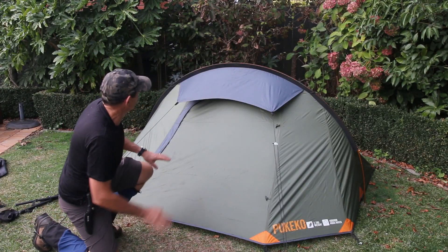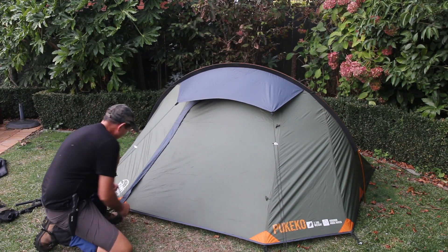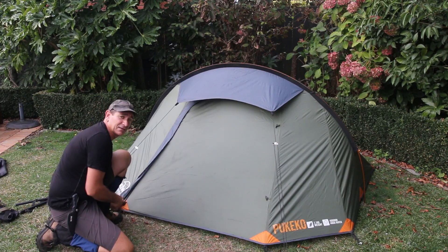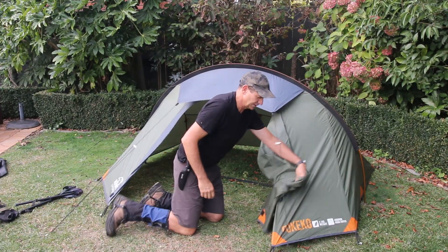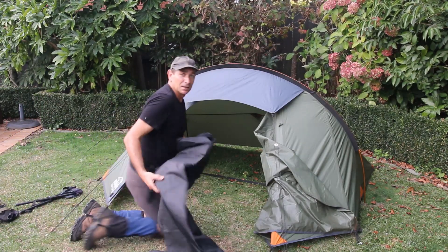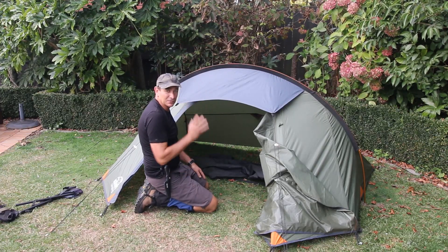This is what they call a dual pitch, which means I can put this outer fly up first. The great thing about this in summer is that this is all I need to take — I don't need to take the inner. And in winter it also means I can put this up first and then bring my inner inside whilst it's raining without getting wet.